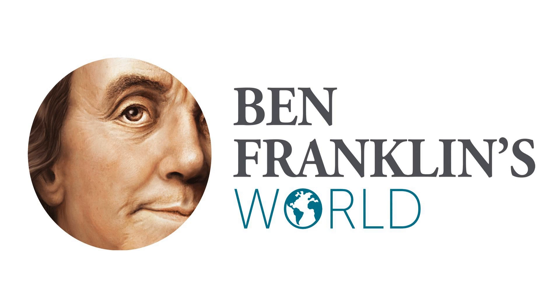You're listening to an Airwave Media Podcast. Ben Franklin's World is a production of Colonial Williamsburg Innovation Studios. Hello and welcome to episode 369 of Ben Franklin's World, the podcast dedicated to helping you learn more about how the people and events of our early American past have shaped the present-day world we live in. I'm your host, Liz Kovart.